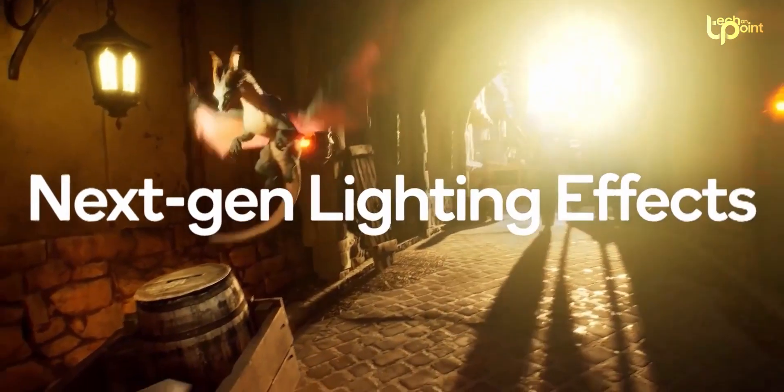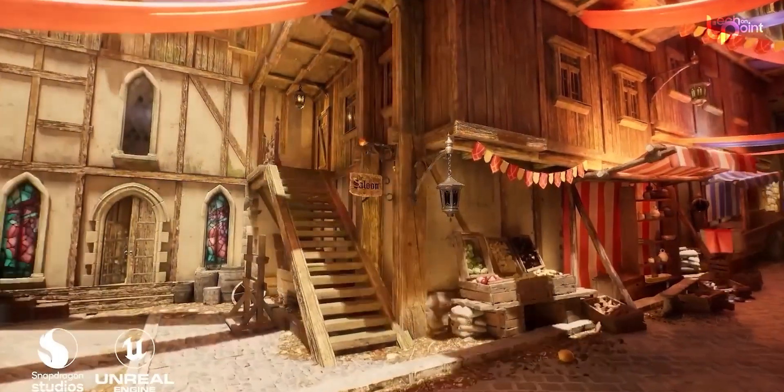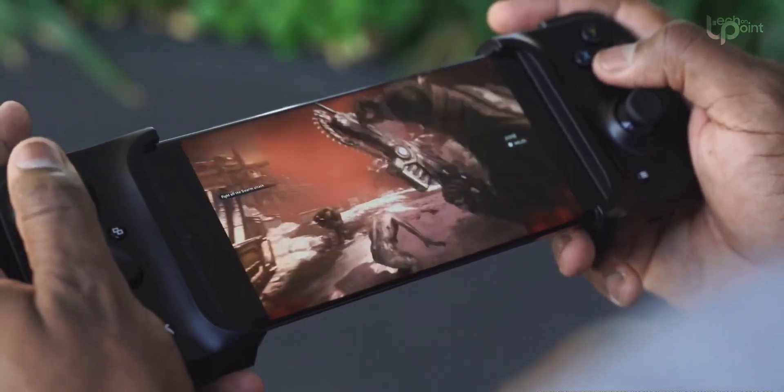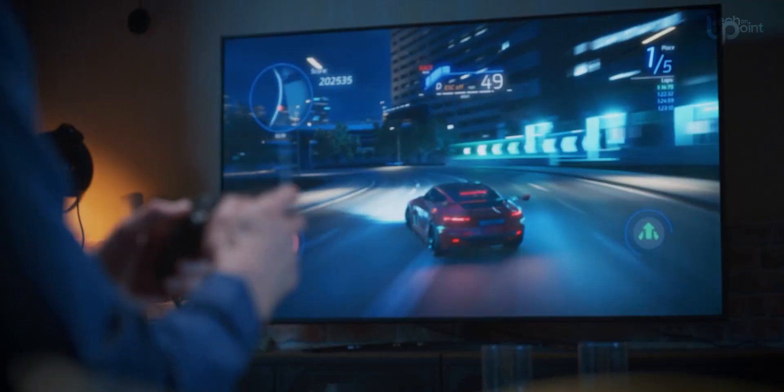For all you gamers out there, get ready for cleaner and better-looking shadows in supported games, thanks to the Snapdragon Shadow Denoiser. You can even play games in 8K resolution at 240Hz when you connect your Snapdragon 8 Gen 3 device to an external display — that's next-level stuff.